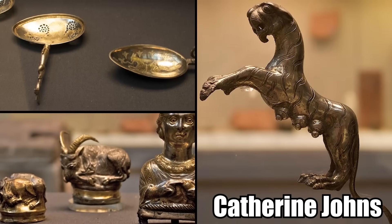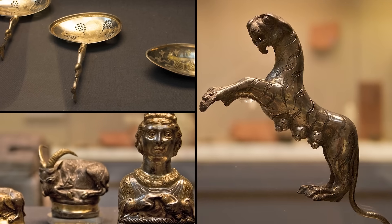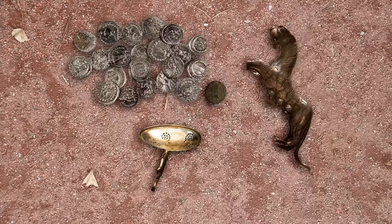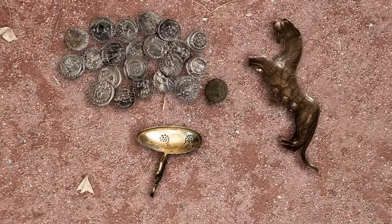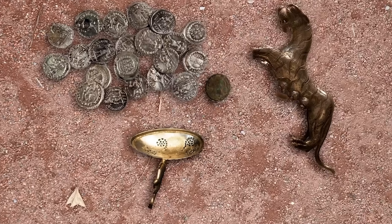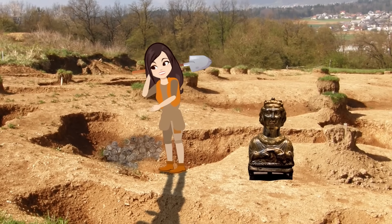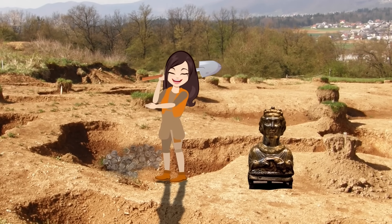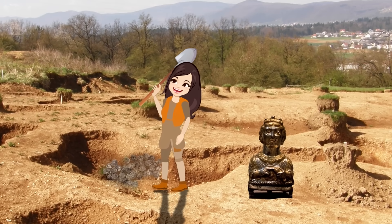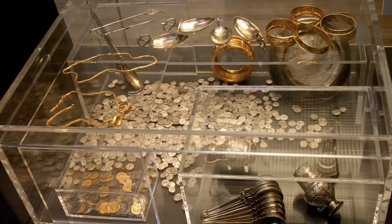According to archaeologist Peter Guest, this suggests that the Roman Emperor was no longer supplying Britain with currency. Archaeologist Catherine Johns speculated that the family who owned the Hoxney Hoard attached sentimental value to its items and even used them before carefully burying them, indicating the items were not hidden under duress. Regardless of when the Hoxney Hoard was buried, which remains disputed to this day, experts agree it's one of the most valuable Roman-era treasure collections ever found in Britain.